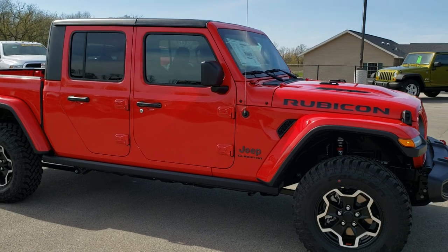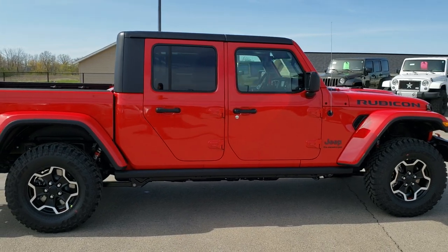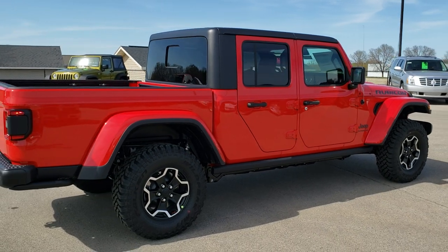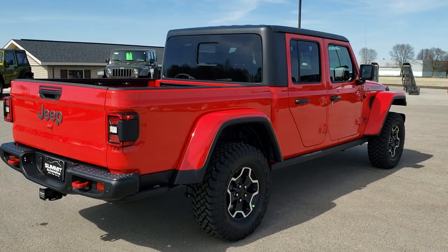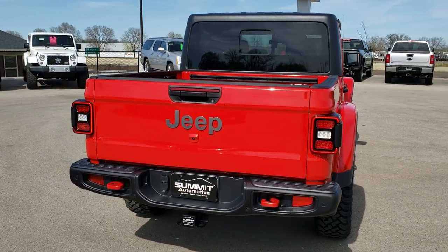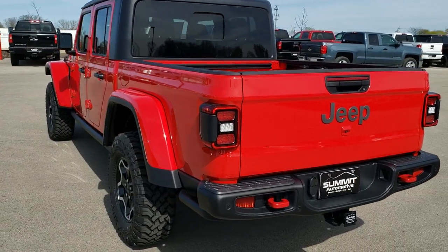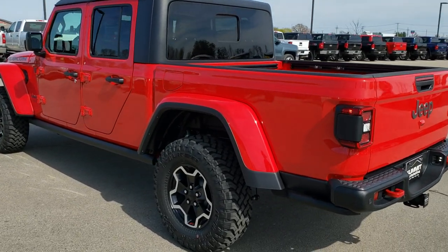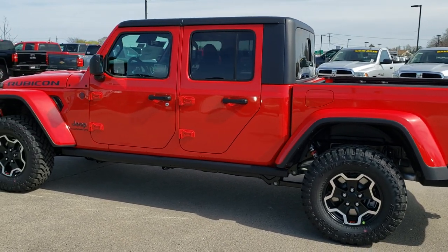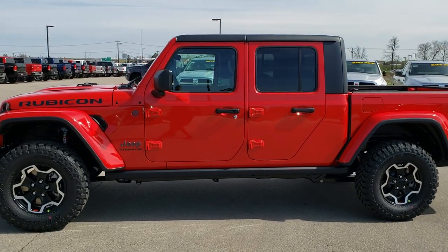Our first one was black and this one is firecracker red. We're gonna do a walk around here so you can see the outside of the vehicle, check out the styling cues, and then we'll get up close and personal with this Gladiator and go over the exact options on this one. This one's optioned out pretty well — it has the advanced technology package, leather seats, navigation, and all that good stuff.